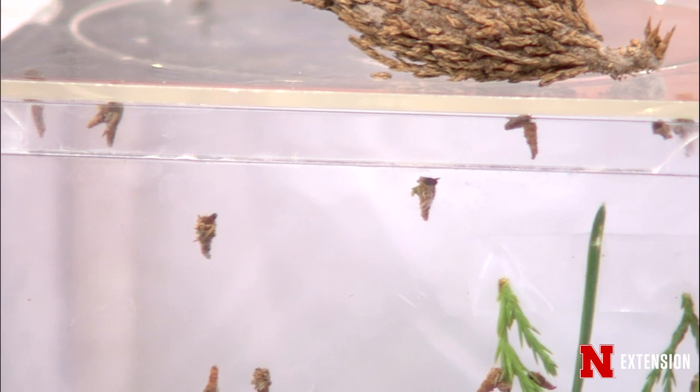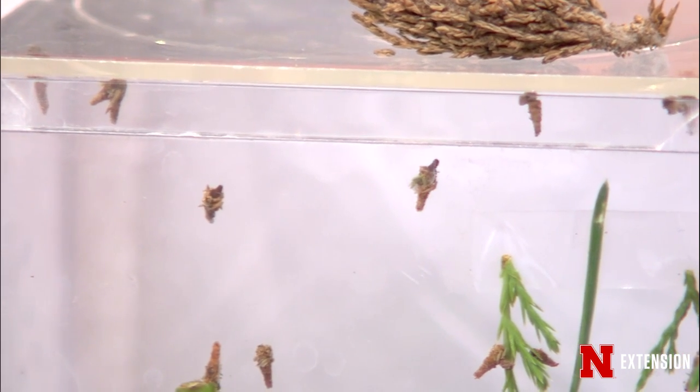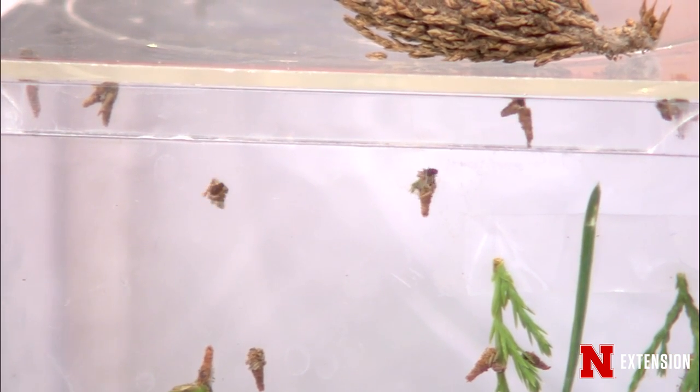Look at them just crawling around in there. They're just awful — like little tiny ice cream cones. They're wild. Not tasty.